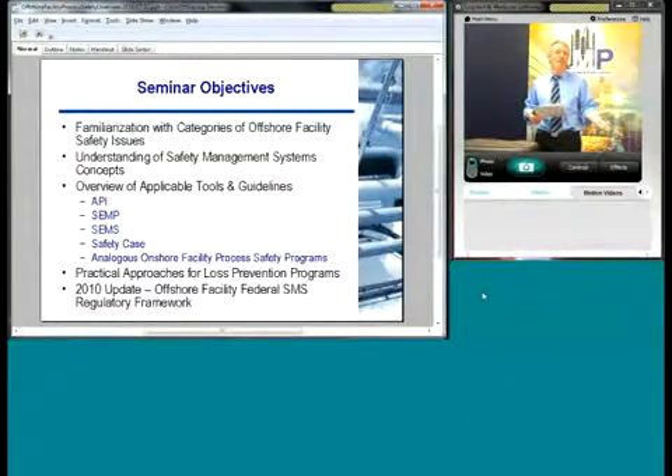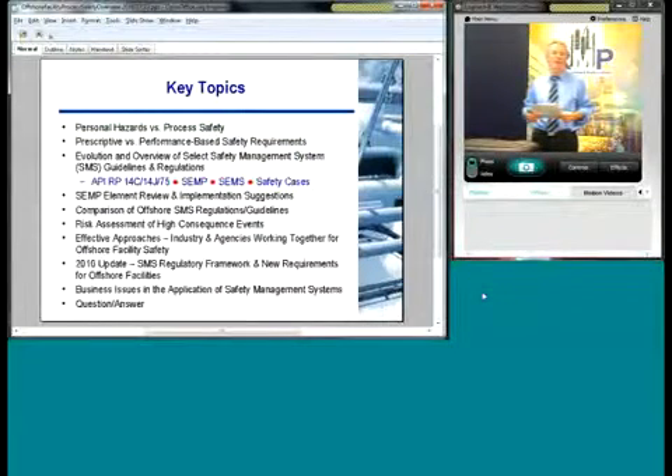The key topical areas we want to cover: personal hazards versus process safety, prescriptive versus performance-based safety requirements, and the evolution of different safety management system programs — the API recommended practices, the 14 series, API recommended practice 75, safety environmental management programs, safety environmental management systems, and safety cases. We want to look at the elements of SEMP, those key elements, and you're going to see that over and over again throughout the history of major industrial accidents, these have been shown to be possible contributors. We also want to compare various offshore regulations, look at risk assessment of high consequence events, and effective approaches for industry and agencies working together toward offshore facility safety.